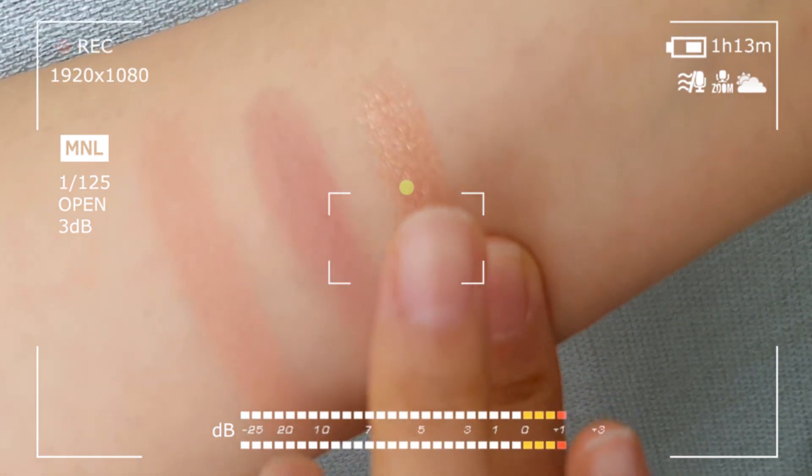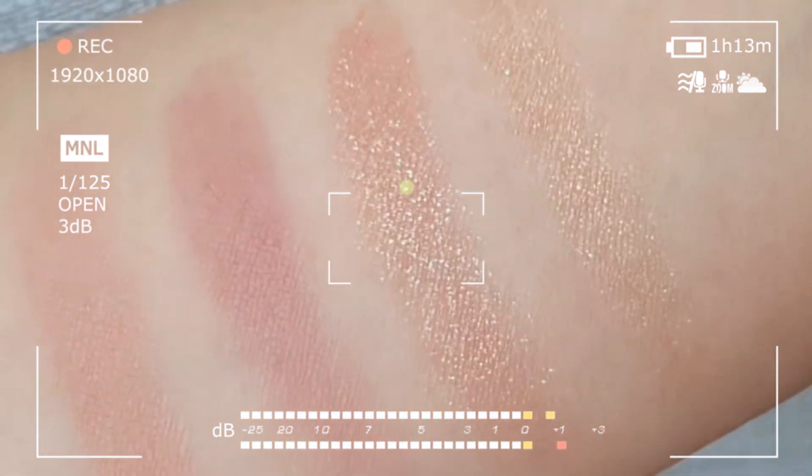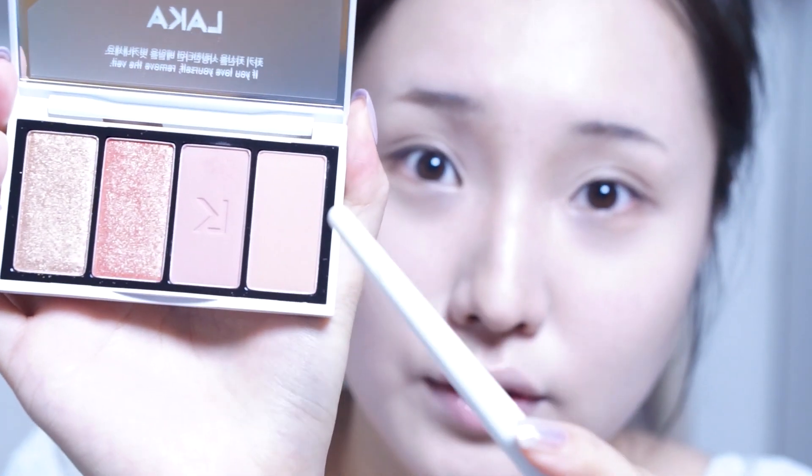If you look at the color, it's really warm. I'm going to use this color today.